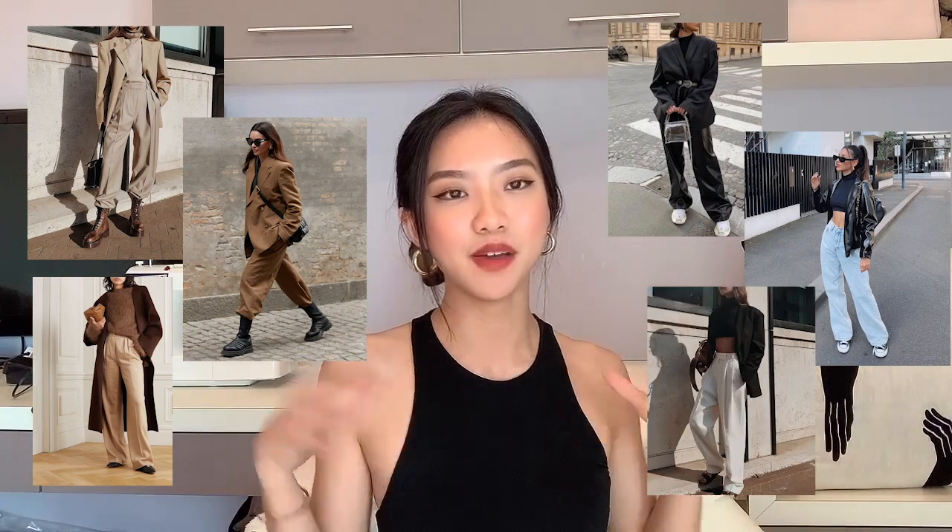Moving forward to the next trend: oversized pants — small tops but big pants. I am hands down 100% that kind of girl; I love small tops and big pants and I'm really glad this has come into trend this year. I've recently purchased so many oversized loose-fitted trousers and jeans and it has obviously elevated my look. It's not baggy, not super formal, just really casual, somewhere in between. It's a very versatile piece I'd consider an essential for a capsule wardrobe.